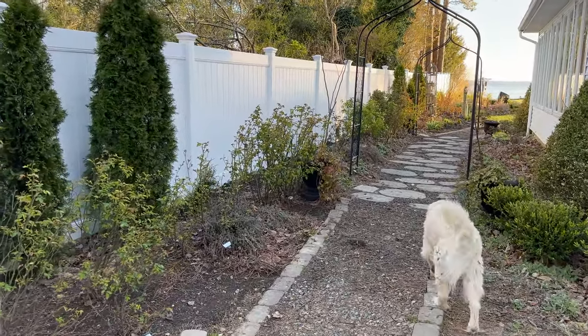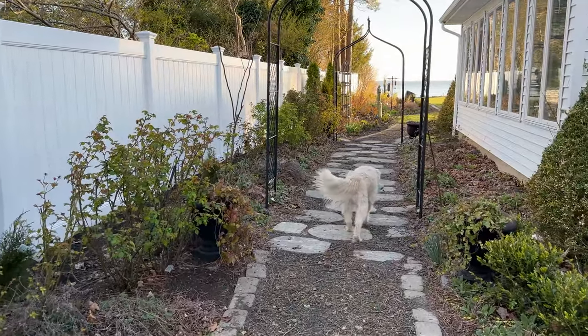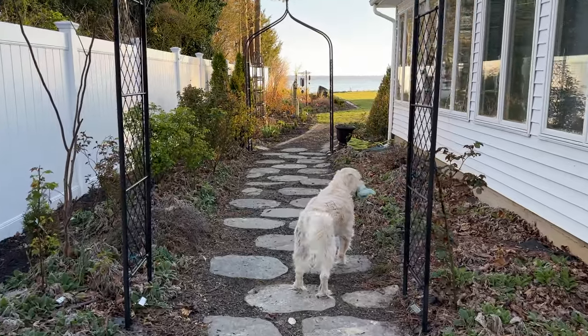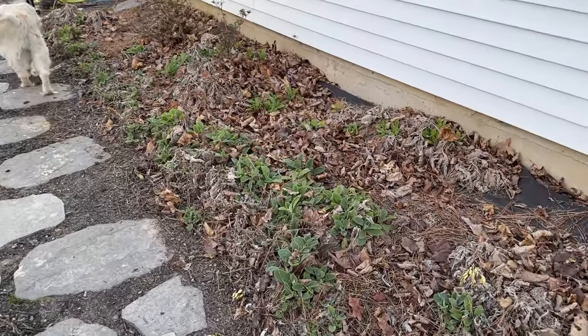I'm going to be working on this area this week and I need to clean out the lamb's ear. The lamb's ear is so beautiful but you can see it is waking up also.